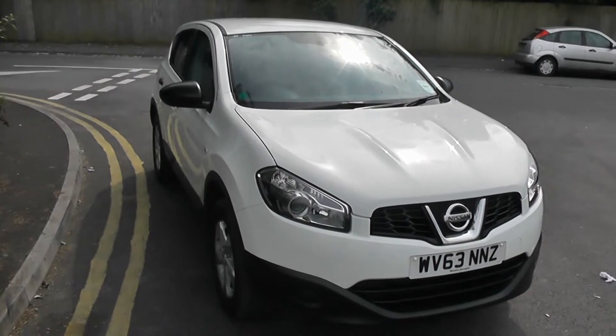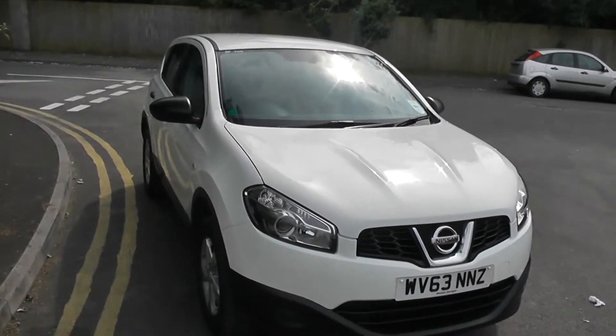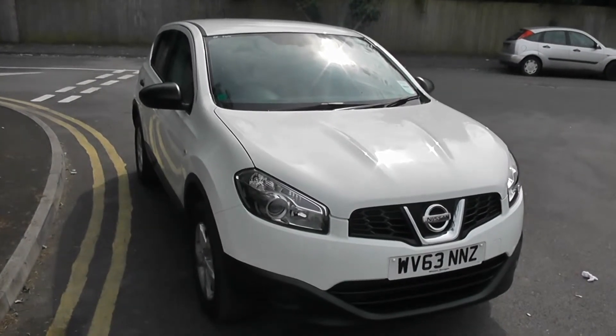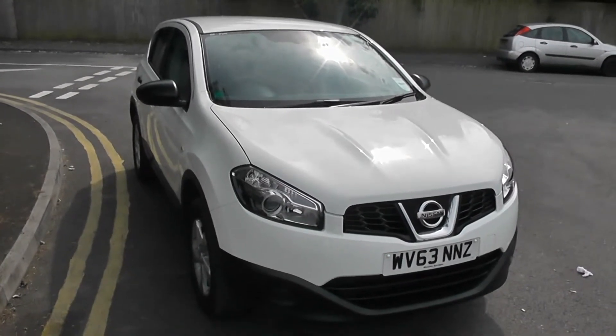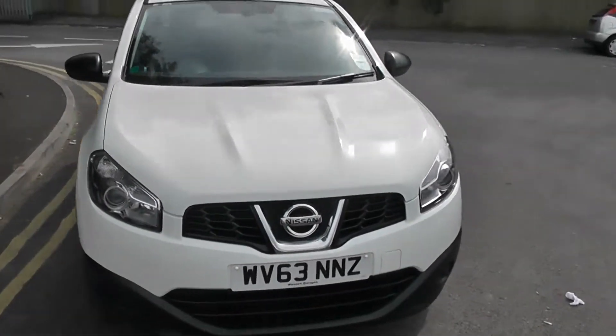Welcome to Essex Garages Nissan Hadfiro Cardiff. The presentation we have for you today is the Nissan Qashqai Vizier 1.5 diesel model with a manual gearbox, finished in Arctic White. The vehicle was registered in 2013 with one previous owner.